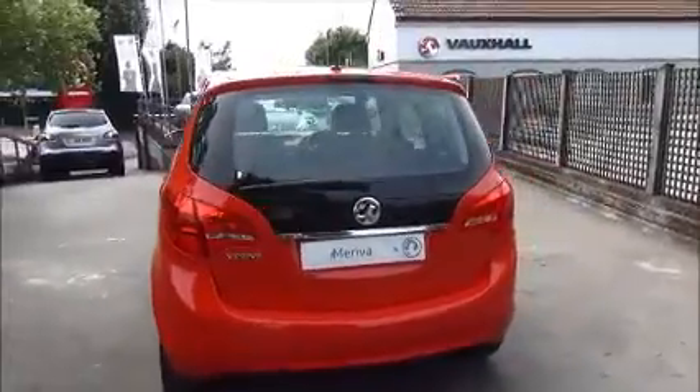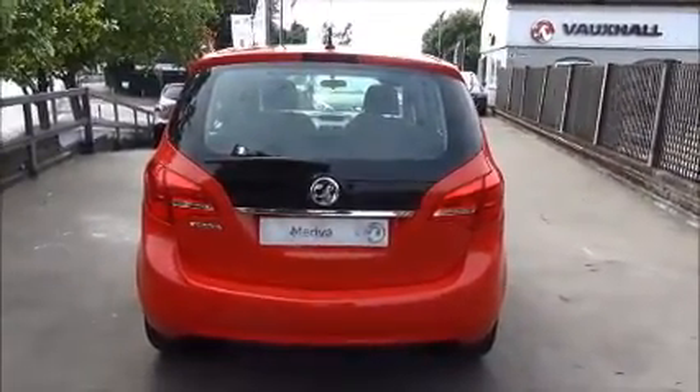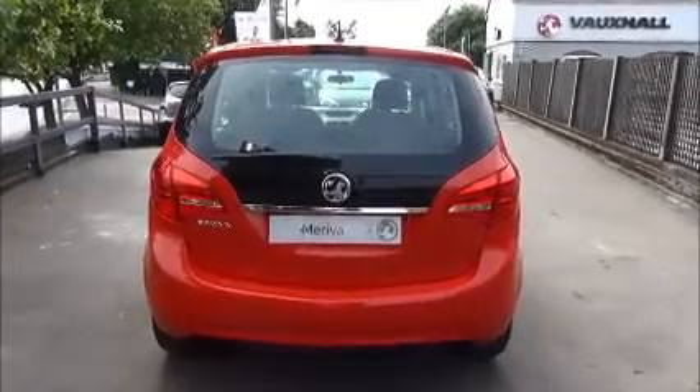As we move to the rear of the vehicle, it comes with a high central brake light, a rear wash and wiper, and a colour-coded rear bumper.